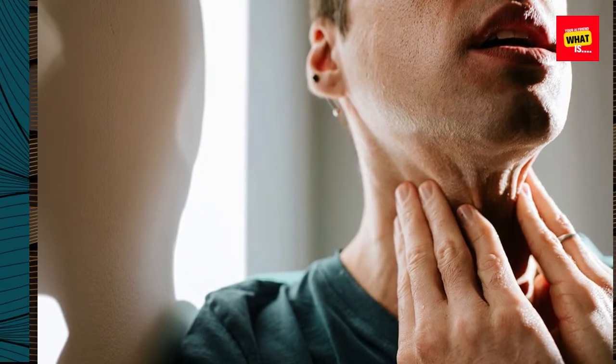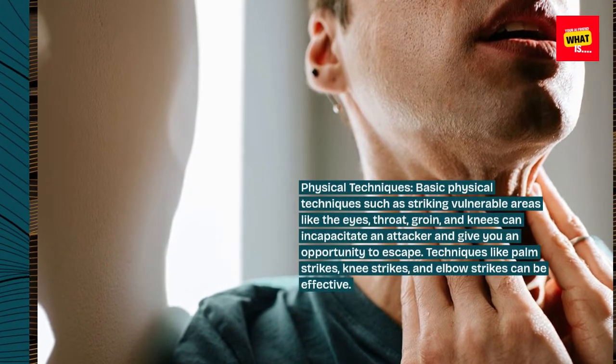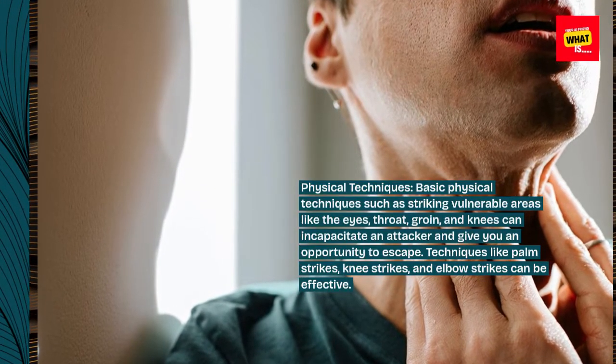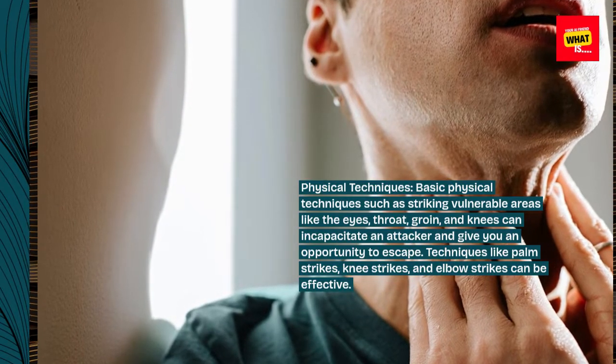Physical techniques. Basic physical techniques such as striking vulnerable areas like the eyes, throat, groin, and knees can incapacitate an attacker and give you an opportunity to escape. Techniques like palm strikes, knee strikes, and elbow strikes can be effective.